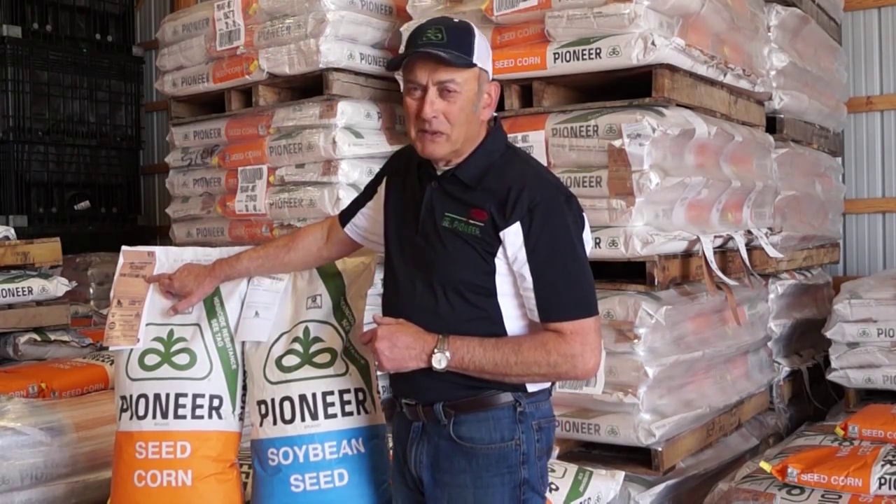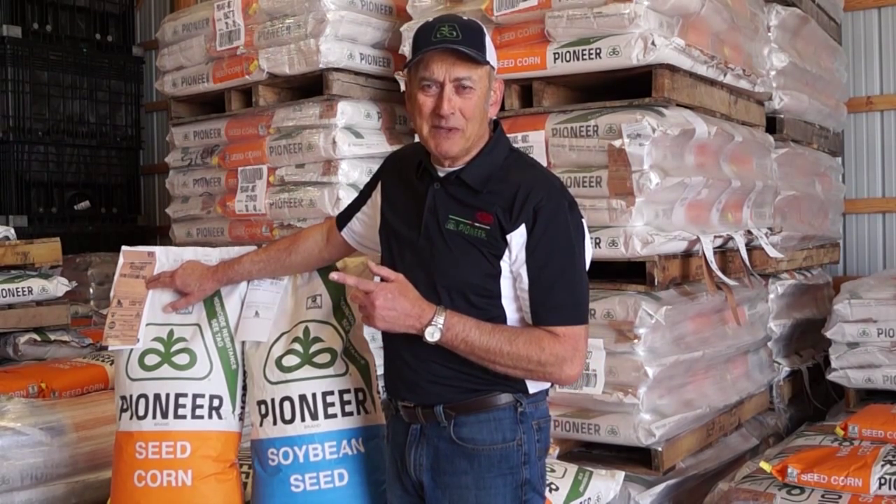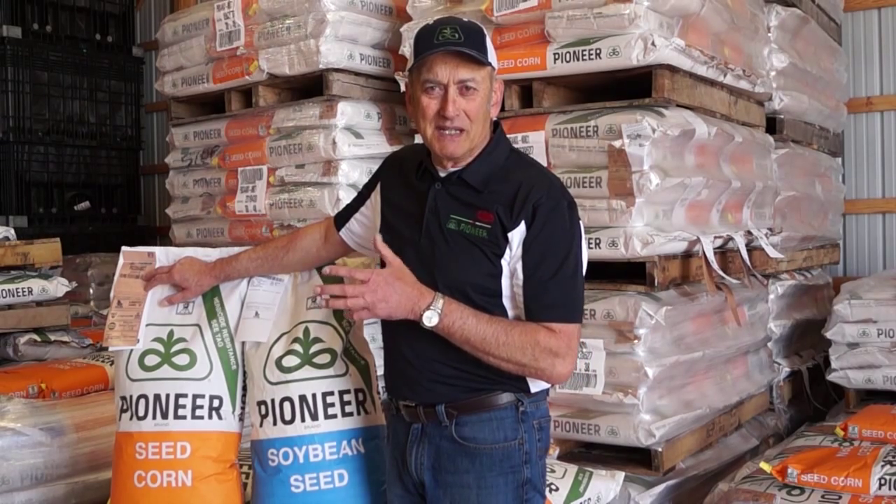On the corn side again, we have a really good plantability app. You can go into www.pioneer.com, click on Agronomy, then Plantability, and all you have to do is enter in your seed lot, your kernel size, the type of planter, and then get results — it'll give you the recommendations for your planter. It's a really good app and I'd encourage you to look at that.